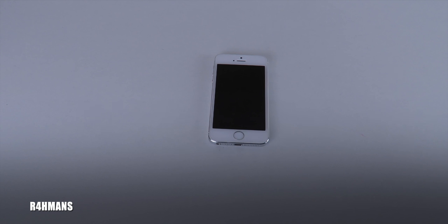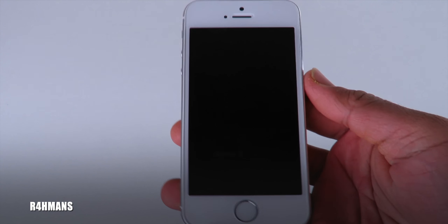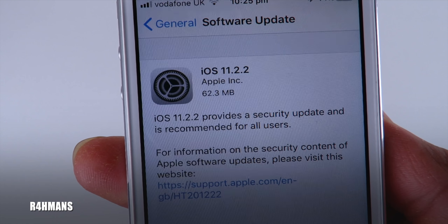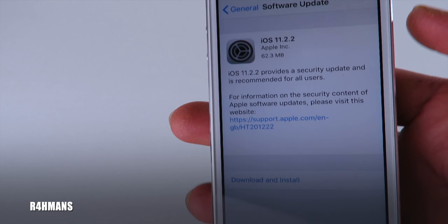Hello there guys, welcome back to my channel. Today we've got a new update for the iPhone 5s — iOS 11.2.2 — and that has been released today.